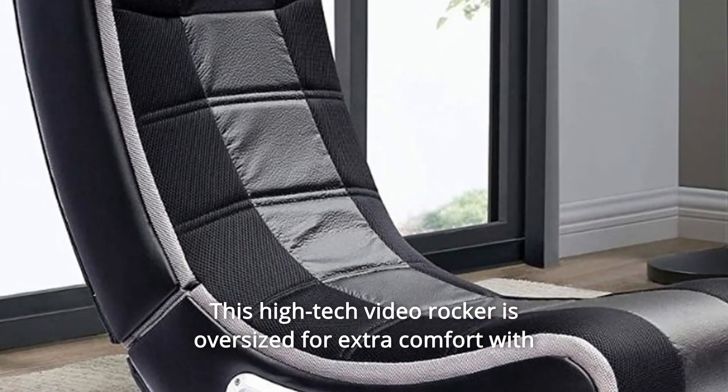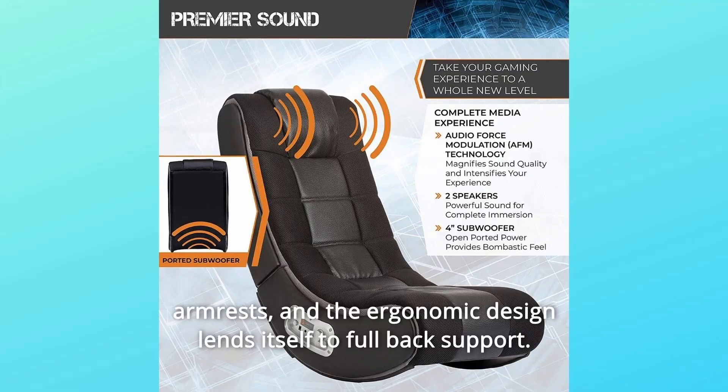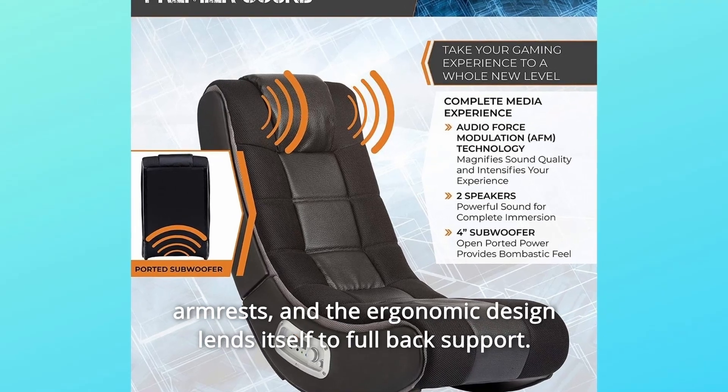This high-tech video rocker is oversized for extra comfort with armrests, and the ergonomic design lends itself to full back support.